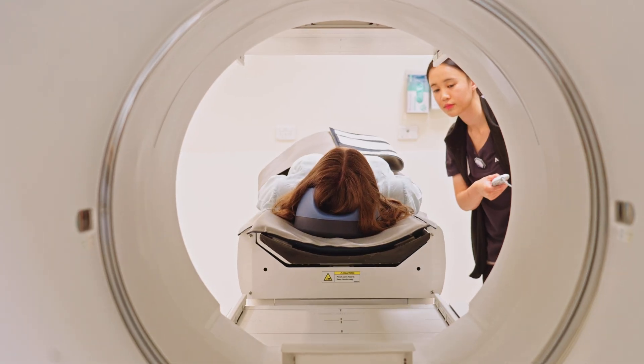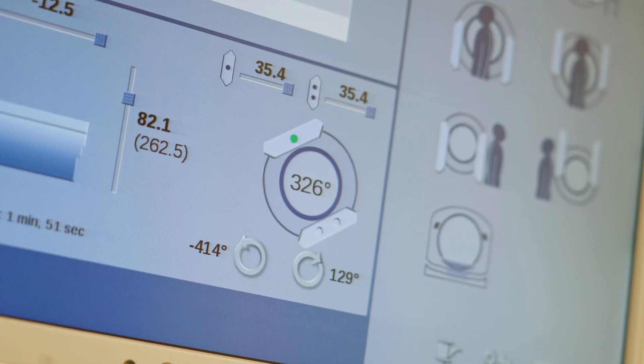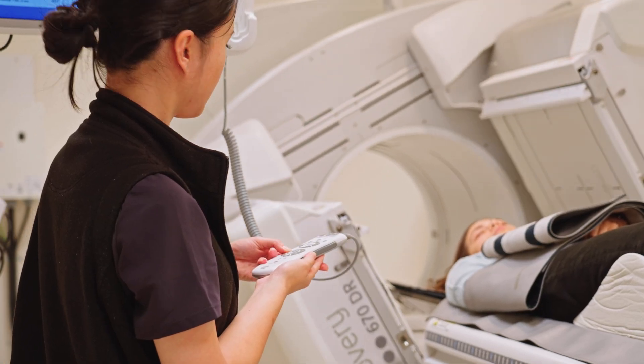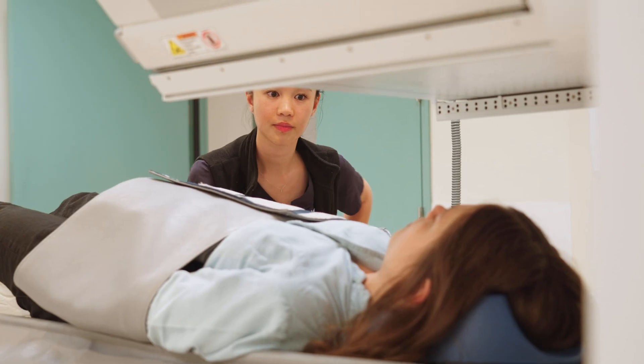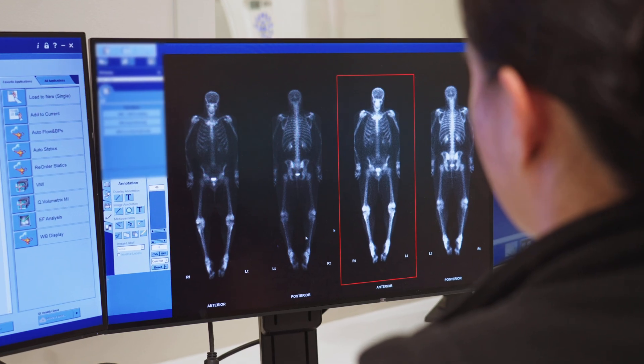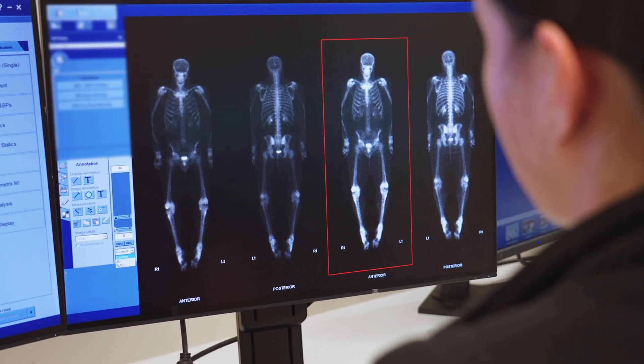Nuclear medicine is looking at the function of various organs or parts of the body to diagnose and treat disease. There's a lot of different scans that we do — we could look at if your lungs have blood clots, we can look at the function of your heart, and so on. Whereas PET is most commonly used to detect and monitor cancers, but also neurological conditions like dementia and epilepsy.